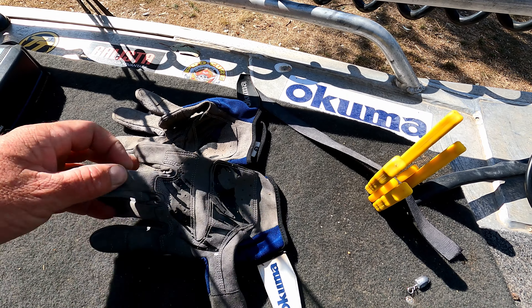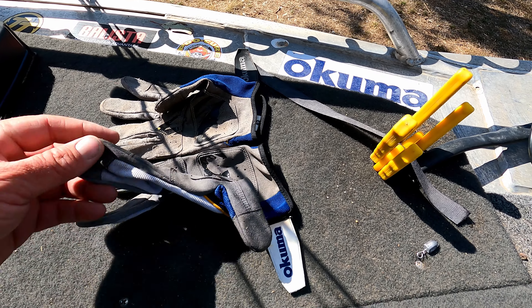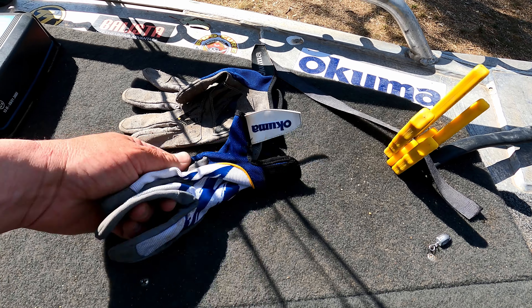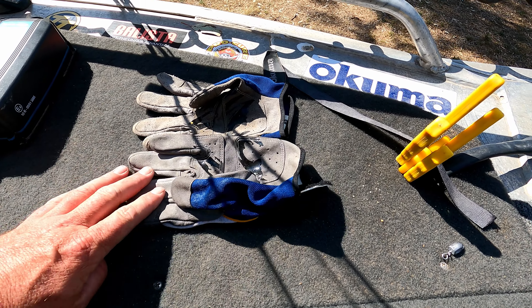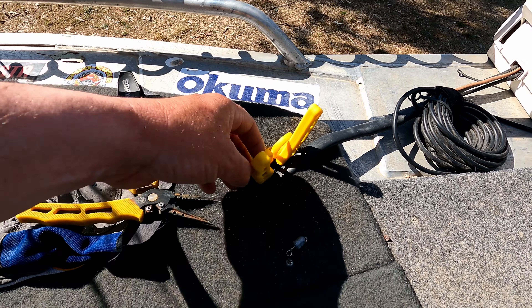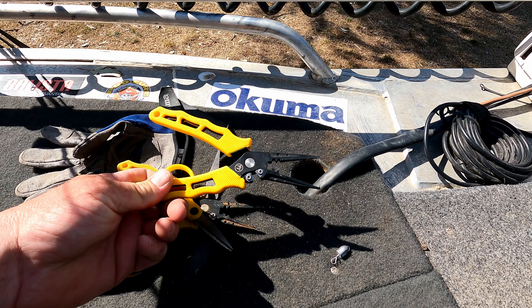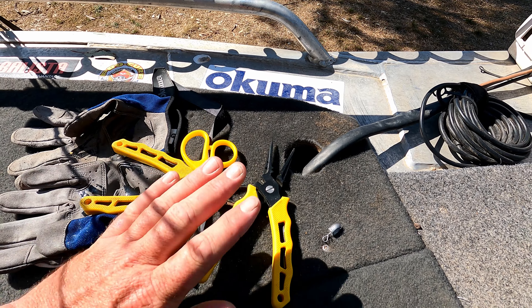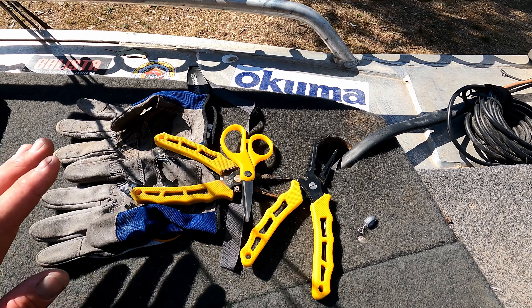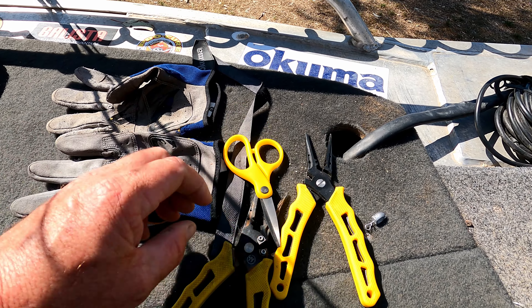So this is the cod handling setup. I don't like to use a net if I don't have to — I just keep a pair of gloves so I can grab the fish's mouth. I've also got pliers, scissors, and split ring pliers ready to go. They're all very accessible, so as soon as I hook a fish I know exactly where everything is.